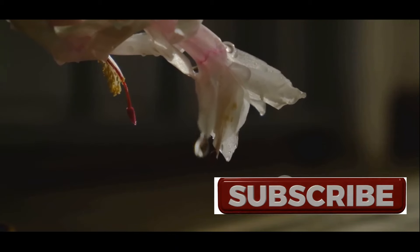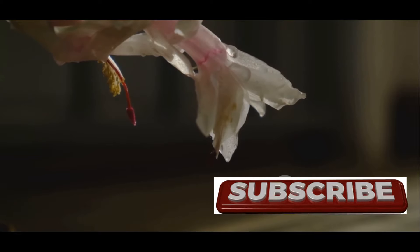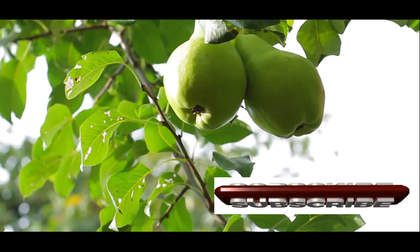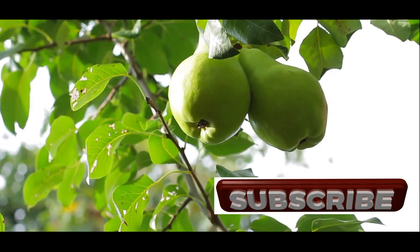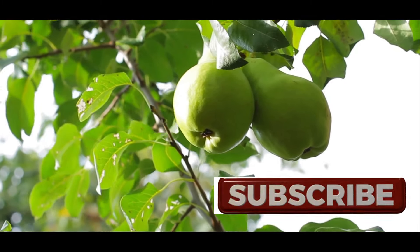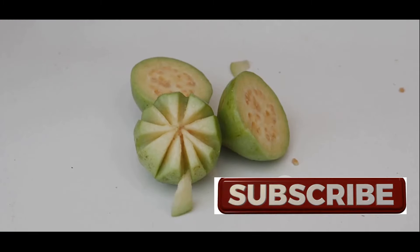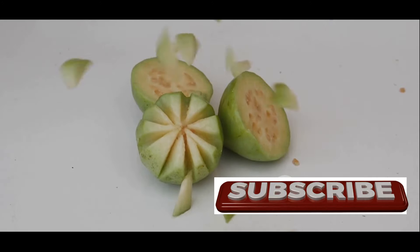When its delicate white flowers bloom, they release a sweet, intoxicating fragrance that perfumes the air. But the true stars of the guava tree are its fruits — round or oval-shaped gems that range in color from pale green to vibrant yellow. Guava fruits have long been cherished for their sweet, tangy flavor and exceptional nutritional value.